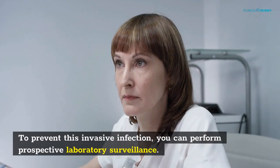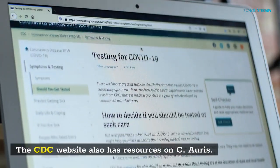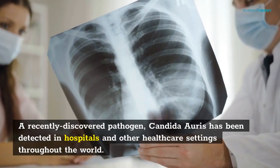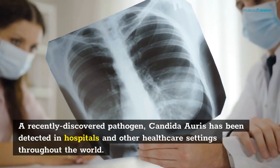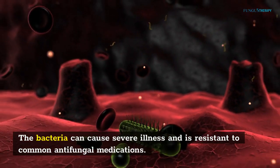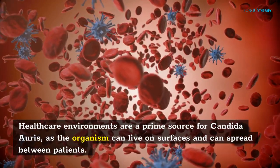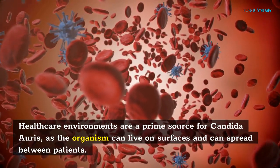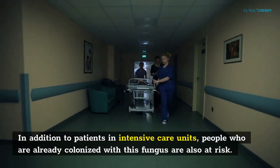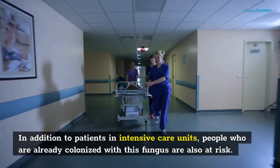To prevent this invasive infection, you can perform prospective laboratory surveillance. The CDC website also has resources on C. auris. Candida auris has been detected in hospitals and other healthcare settings throughout the world. The fungus can cause severe illness and is resistant to common antifungal medications. Healthcare environments are a prime source for Candida auris, as the organism can live on surfaces and can spread between patients. In addition to patients in intensive care units, people who are already colonized with this fungus are also at risk.